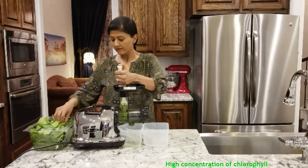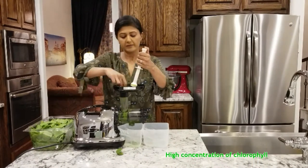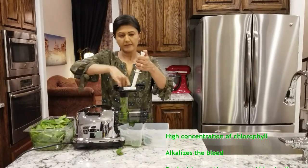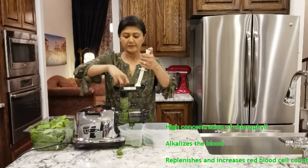It's green. It gets its signature pigment from a high concentration of chlorophyll. Consume spinach raw or slightly cooked to preserve the chlorophyll content.